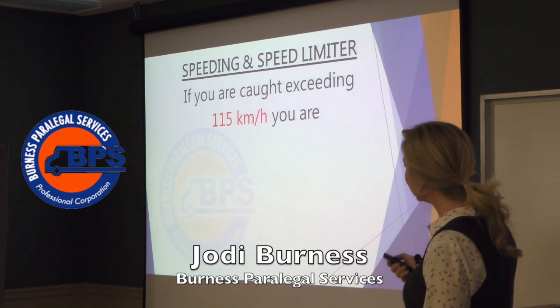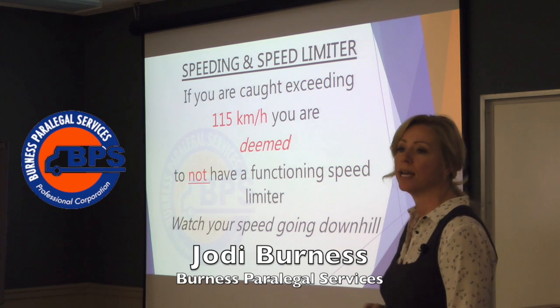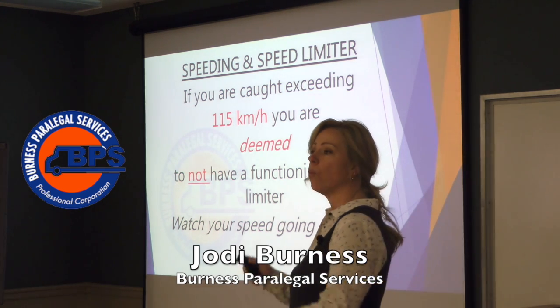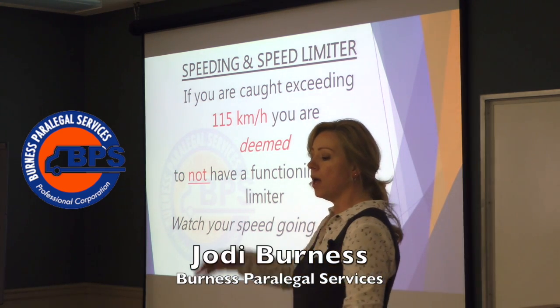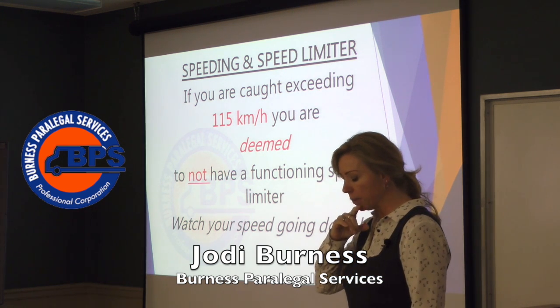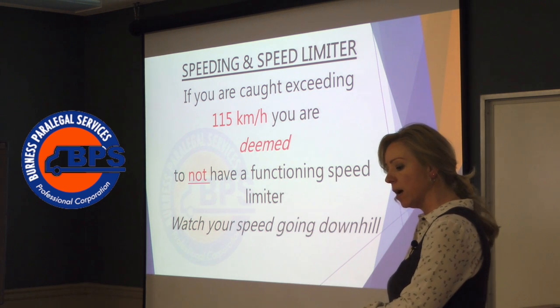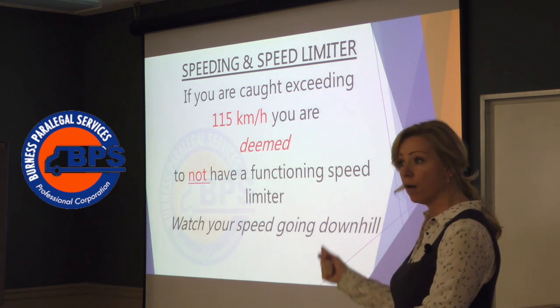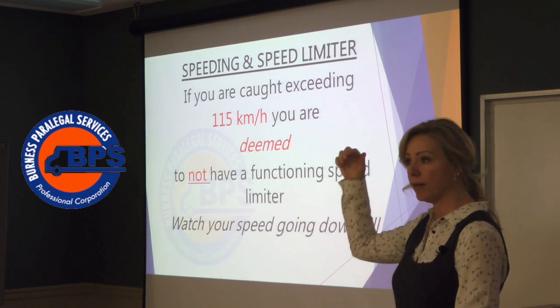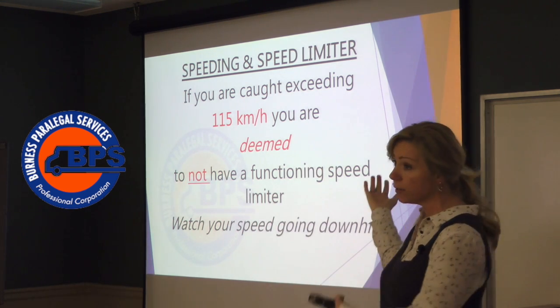If you are caught exceeding 115 kilometers an hour, you are deemed not to have a functioning speed limiter. What happens is I get clients who are driving down a hill — the 401 by Napanee — and of course gravity takes over. They don't have the road speed setting on their ECM, so gravity takes over and now you've got a truck free-flowing down the hill because the governor isn't going to do anything for you.